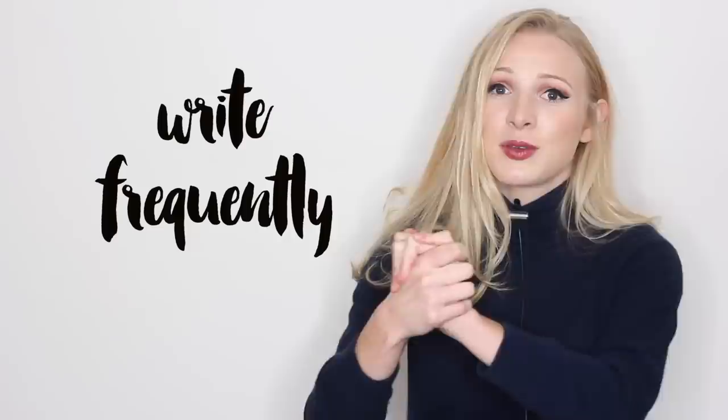School essays, native speakers and non-native speakers, whether you already speak English or you're learning English, this video is for absolutely everybody.